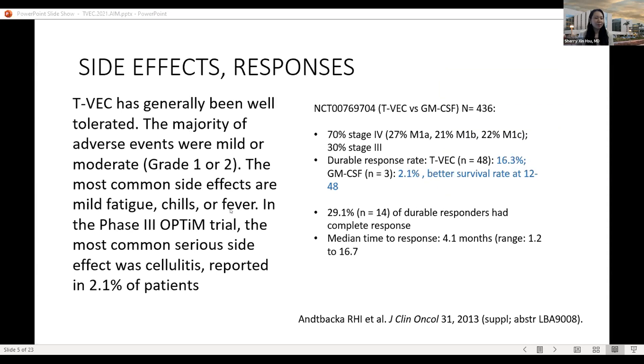Our new therapy, T-VEC injection, has generally been very well tolerated. The major adverse events were mild — usually flu-like symptoms such as fatigue, fever, or chills, mostly with the first injection, and patients tolerate it very well later on. In the original study, intralesional T-VEC was compared to a placebo of subcutaneous GM-CSF injection.